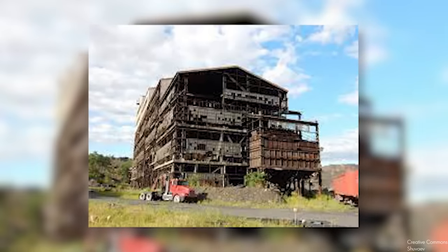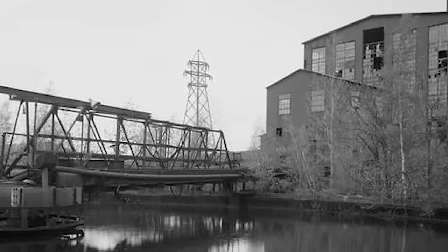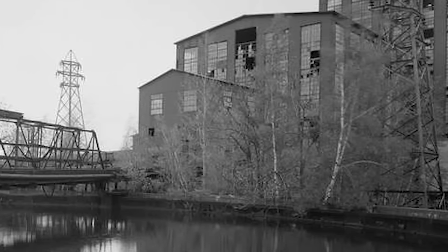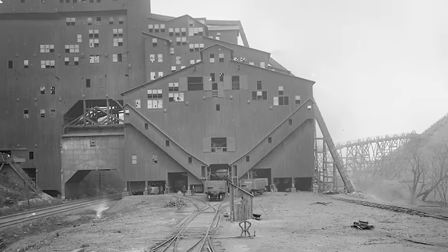On June 23rd, 1906, at 10:45 a.m., another fire broke out within the breaker. This blaze not only claimed the breaker, but also the engine house, boiler, and supply house. Over the course of its operating years, 43 workers lost their lives in the Sibley colliery.